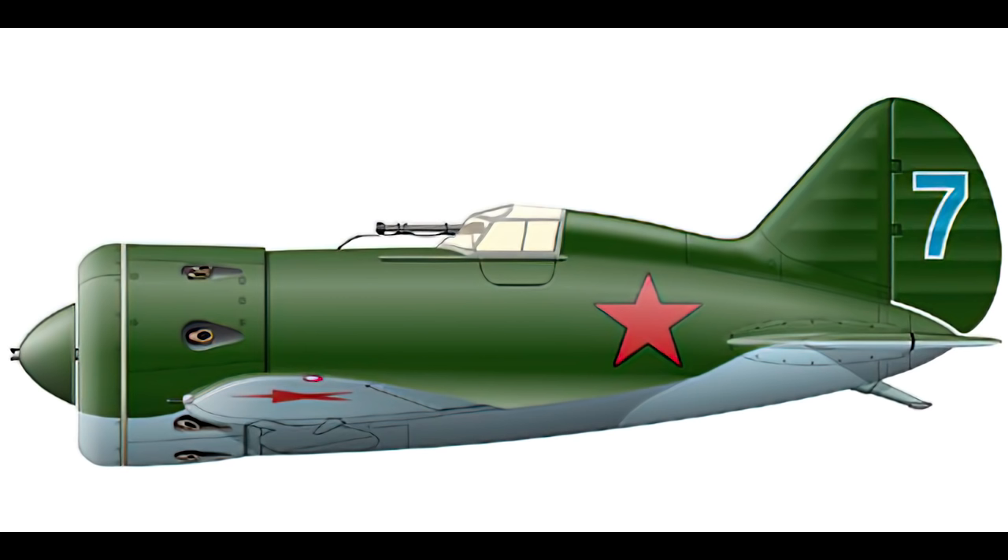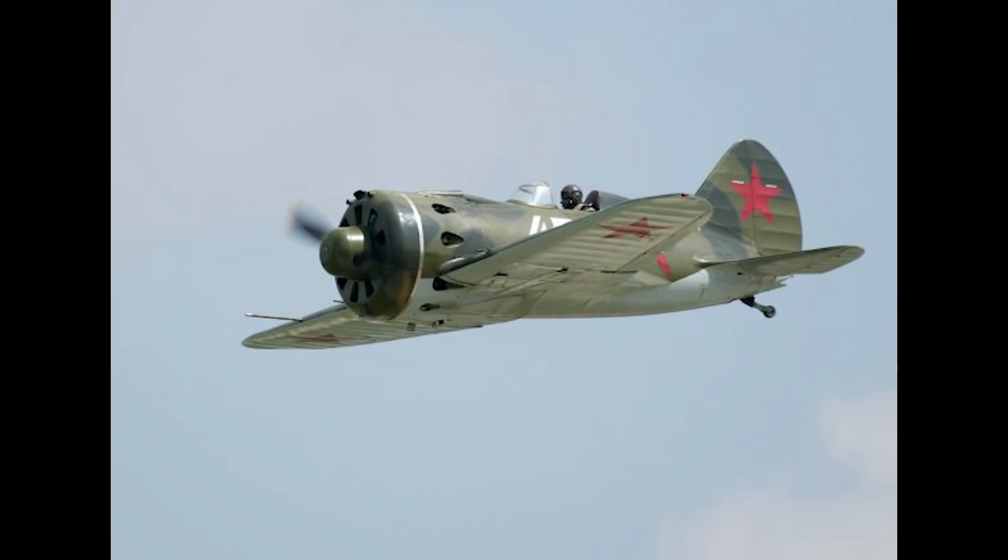The Polycarpov I-16 was famous as being the first low-wing monoplane with an enclosed cockpit and a retractable landing gear to enter service as a military fighter. Admittedly it rarely featured a fully enclosed cockpit on the front line, for reasons we will discuss shortly, but it was designed and built that way nonetheless.